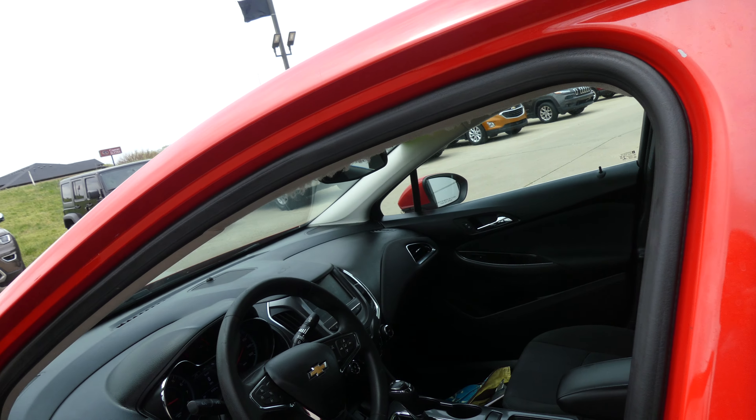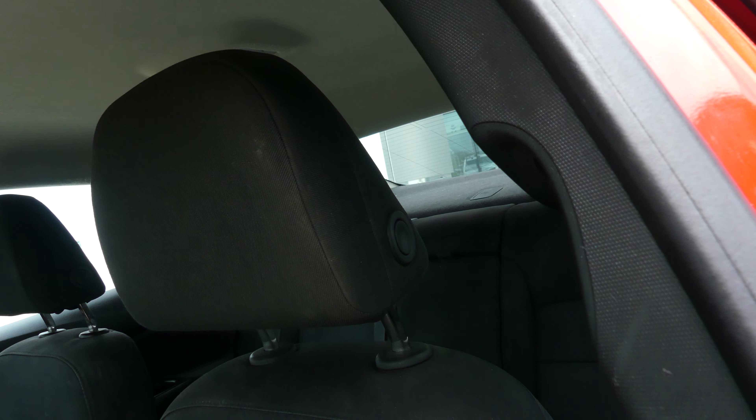Driver and passenger enjoy that same upholstered jet black cloth in bucket seats, with a black on black interior and dash.